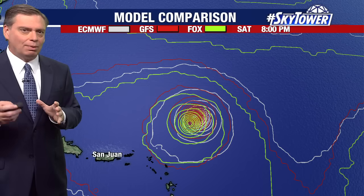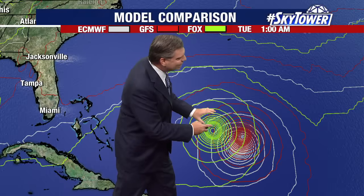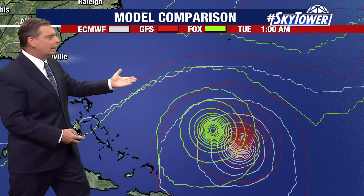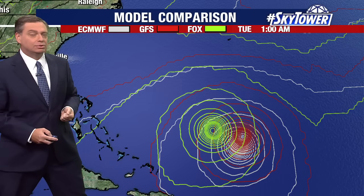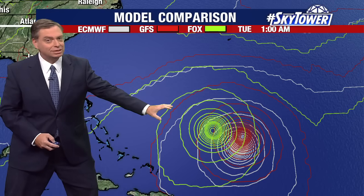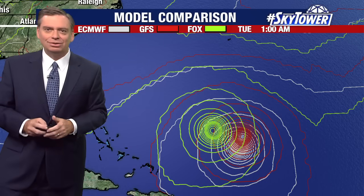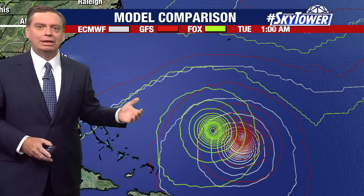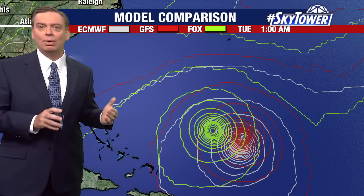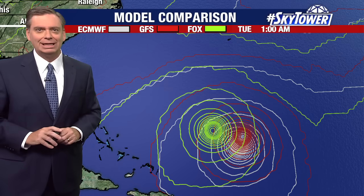This is the point where we start to see that possibility of it slowing down. The European and the GFS slow it down a little bit more. The Fox model is not slowing it down as much, so that could in turn lead to this getting a bit closer to our east coast as we head through the weekend and into next week. We're going to watch this very closely. All indications are still that it makes that turn, but where does it make that turn? How close does it get to our east coast? Still too early to clearly tell you exactly what the effects will be along our east coast, but we'll keep you updated right here on MyFoxHurricane.com.